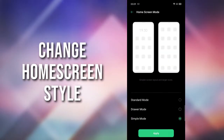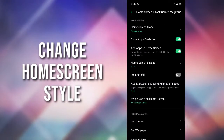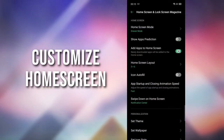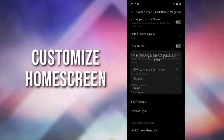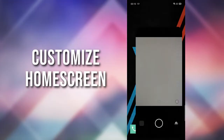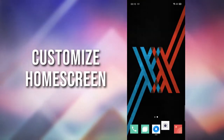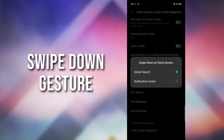You can change the home screen style the way you want. You can customize the home screen like the app grid or the app launch animation. You can also change the swipe down gesture to search.